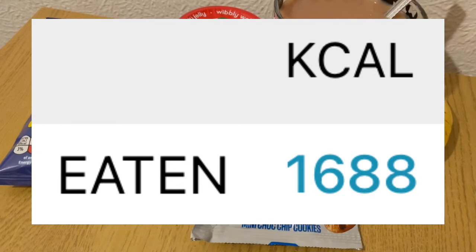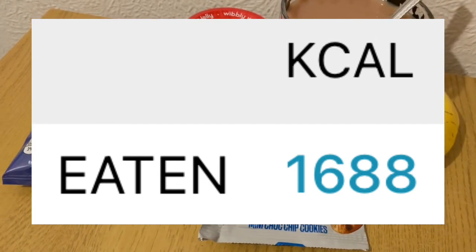My calorie goal for the day was 1750 and I've used 1688.